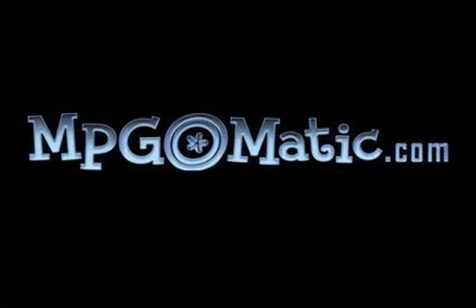For more reports and reviews, be sure to come to MPG-O-Matic.com, where mileage matters.